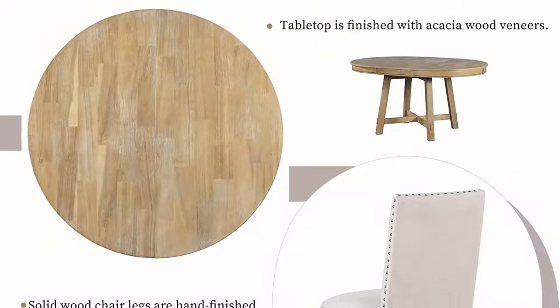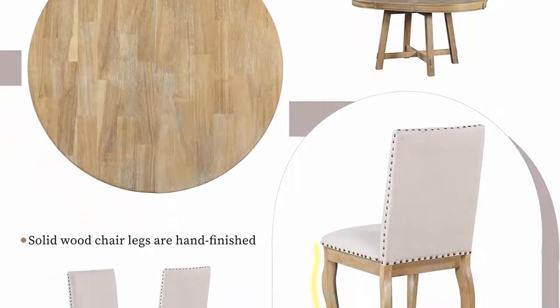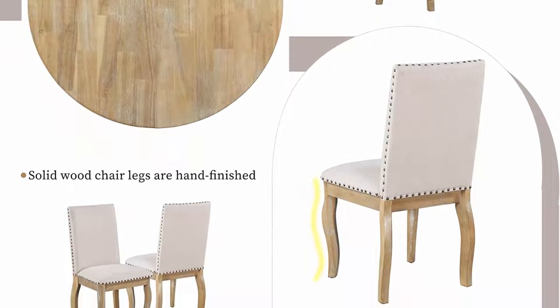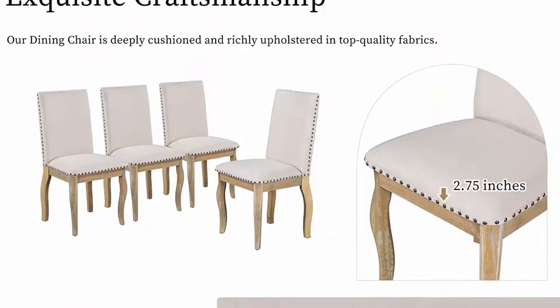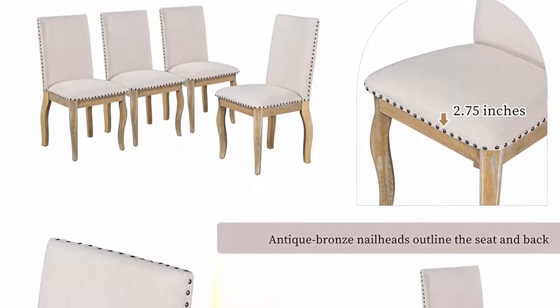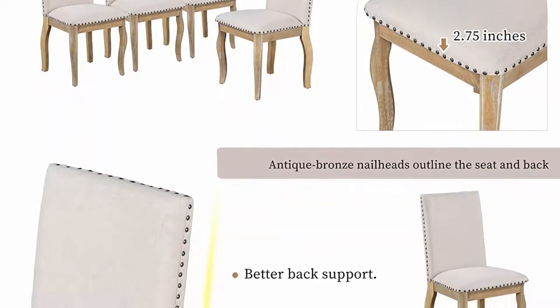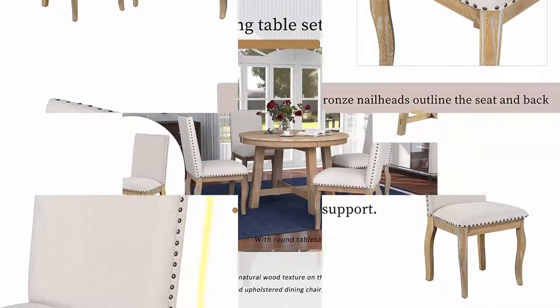The dining table features an X-shaped base with keyed through tenons and small wooden blocks on the tabletop edge for stability and durability. The table adopts a flexible design and the length can be adjusted. The round table's plank top is eased along the edges; insert a leaf and it can extend to accommodate additional guests.